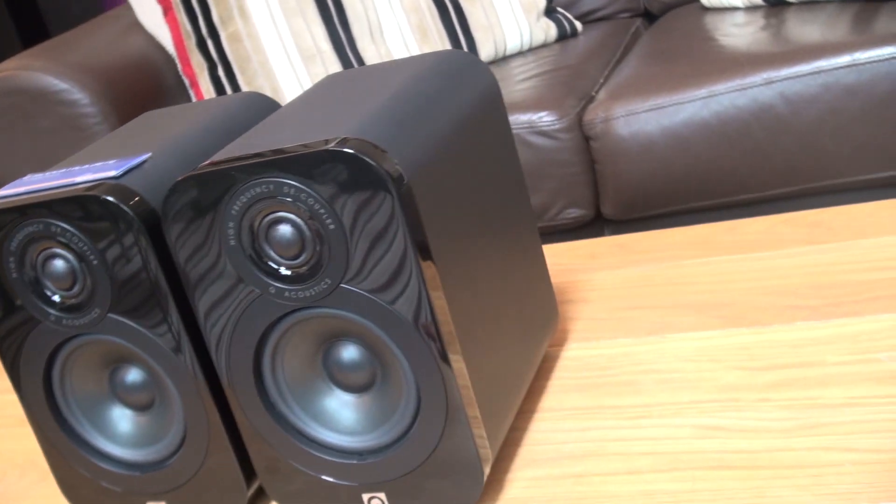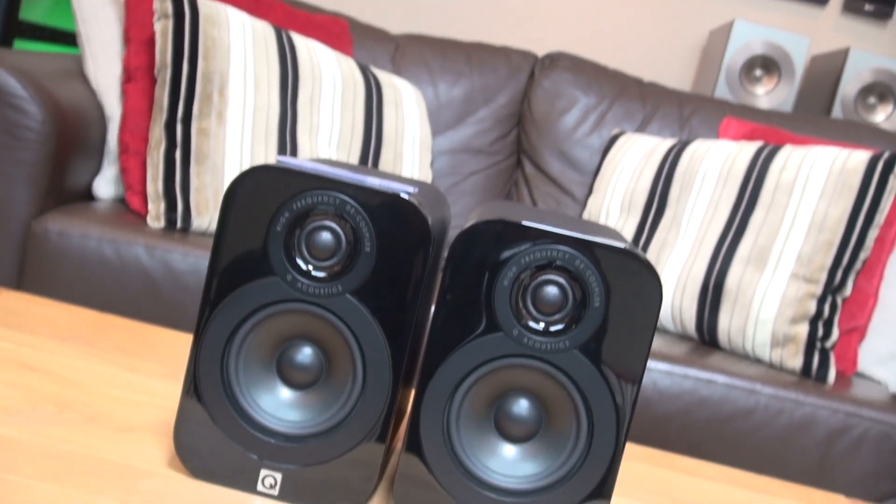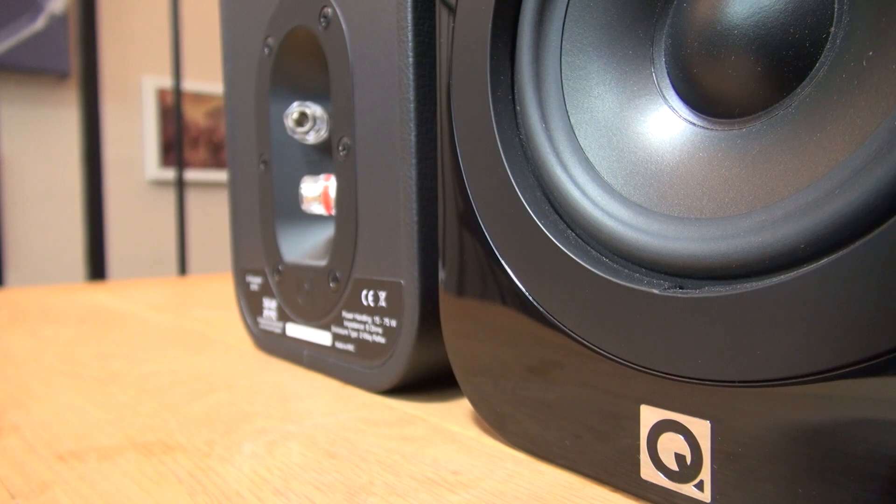You've got graphite, walnut, and then three premium finishes: the leather, black lacquer, and white lacquer. This is the leather speaker here. As you can see, it's a relatively small speaker, and for the size they sound absolutely fantastic.